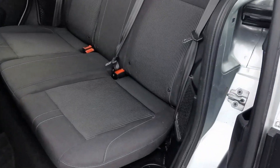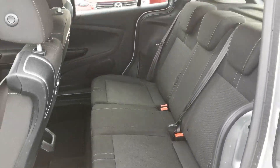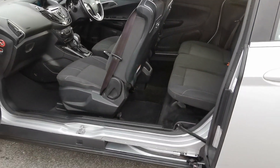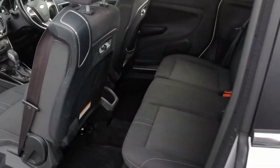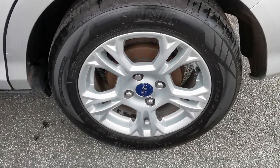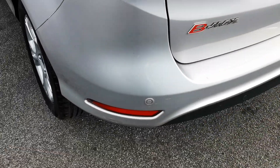Here's the rear passenger area. This car has got the ISOFIX fixing points for a baby seat, with room for three passengers in the back of the car. Moving now to the near side rear alloy wheel.